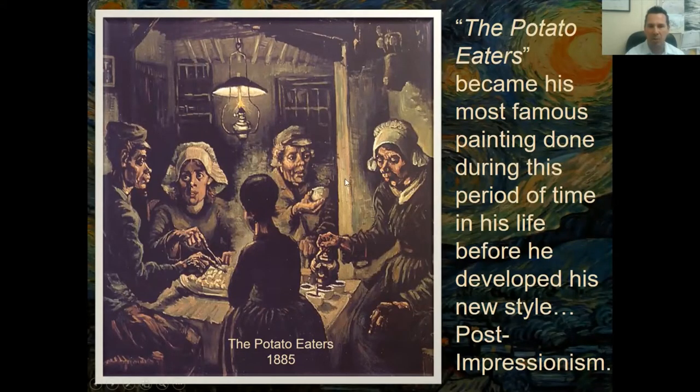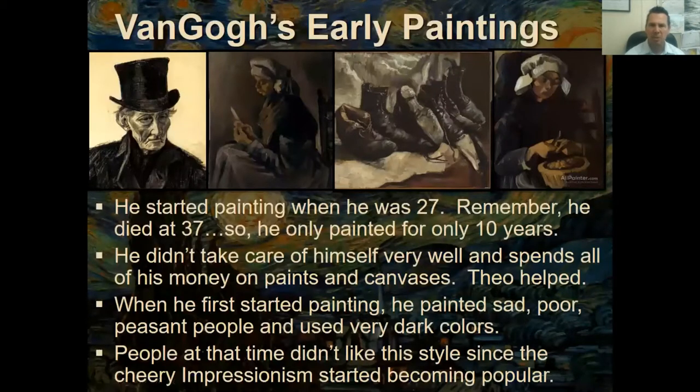The Potato Eaters depicts a group of women who lived together, didn't have a lot of money, and were just eating potatoes the night he painted this. These dark colors in his early work were not well received at the time. He started painting when he was 27 years old, and remember — he died at 37, so he only painted for 10 years.